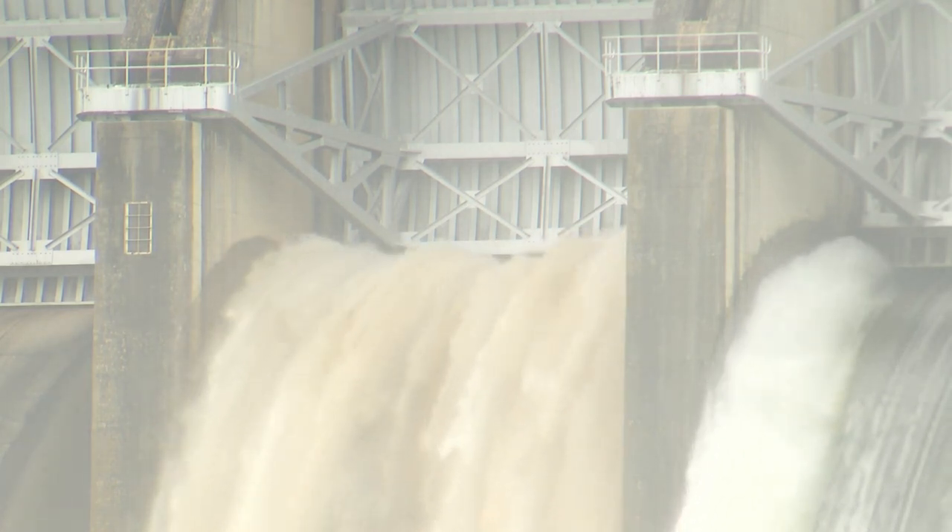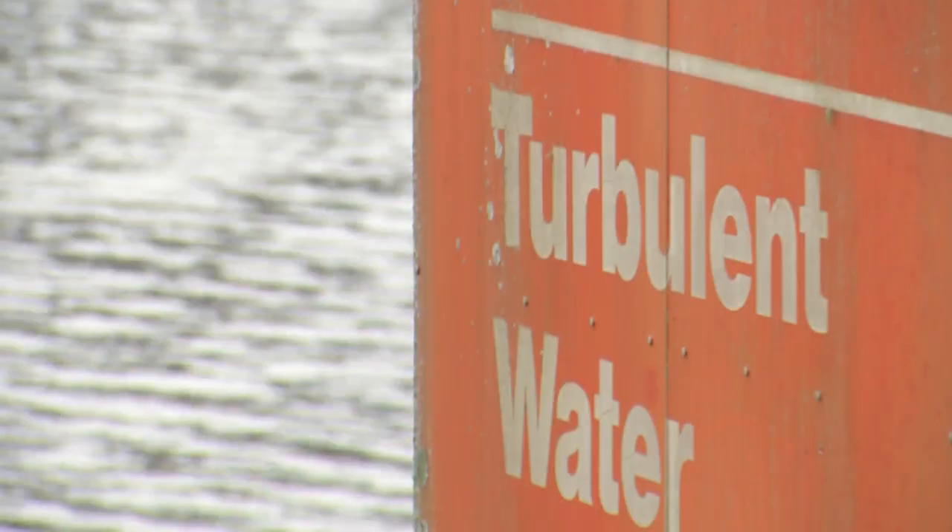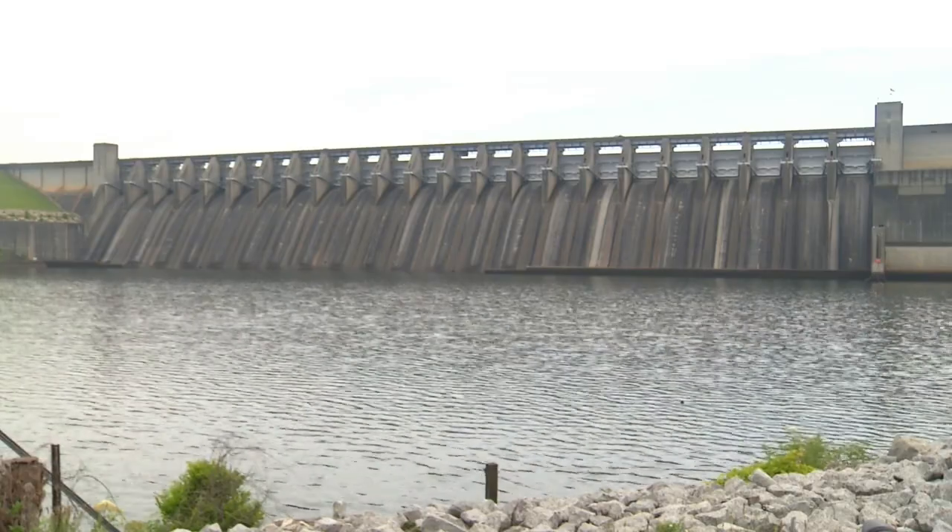This is our emergency spillway, so we only operate it when we're in flood conditions. This is something the U.S. Army Corps of Engineers has been doing since the dam was constructed about 60 years ago.